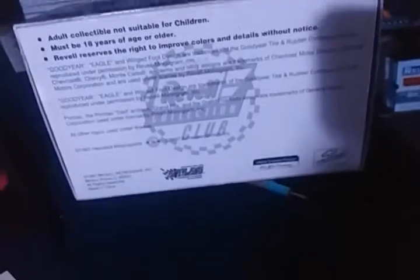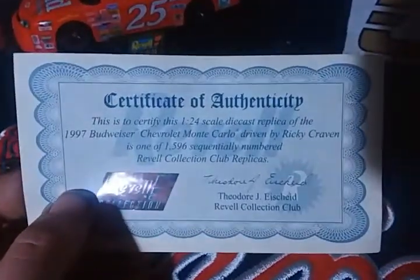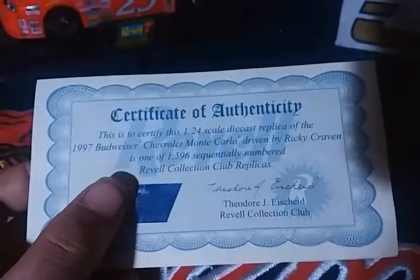This is part of the Revell Collection Club and they are sequentially numbered. This is what the big boxes look like. This is actually the first time I'm ever reviewing a Ricky Craven diecast car. Here's the certificate of authenticity with a Revell Collection hologram — it certifies that this 1:24 scale diecast, the 1997 Budweiser Chevrolet Monte Carlo driven by Ricky Craven, is one of 1,596 sequentially numbered Revell Collection Club replicas.